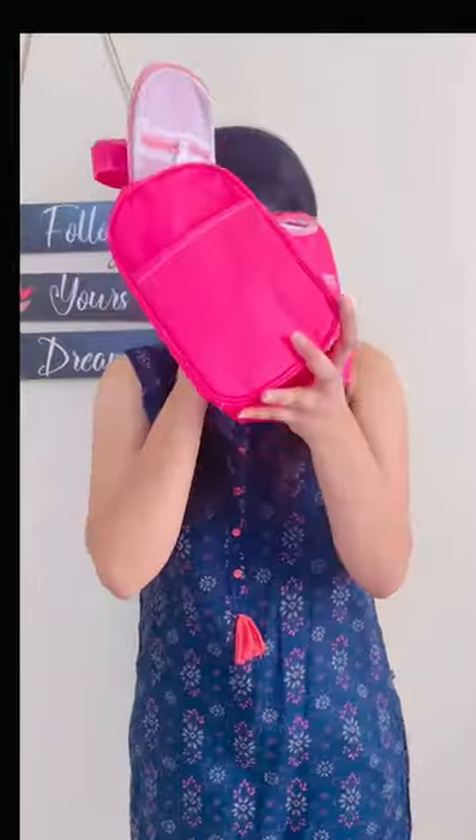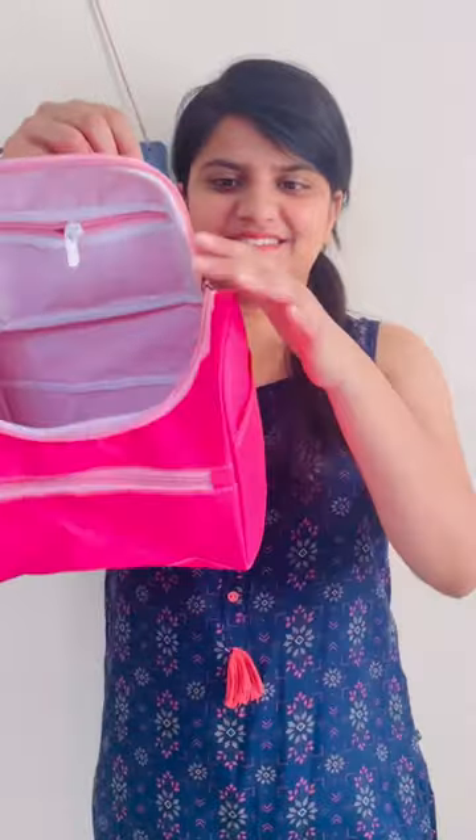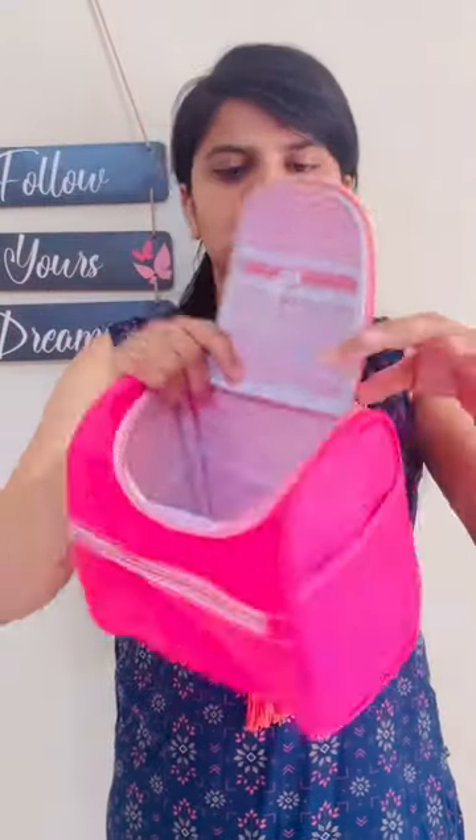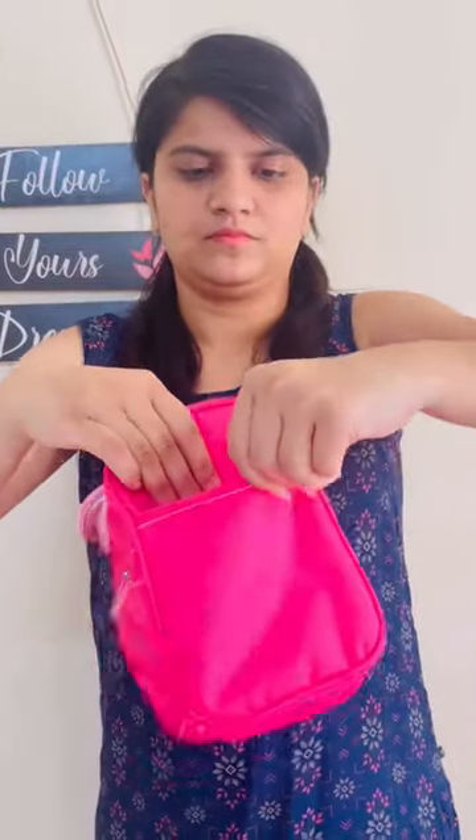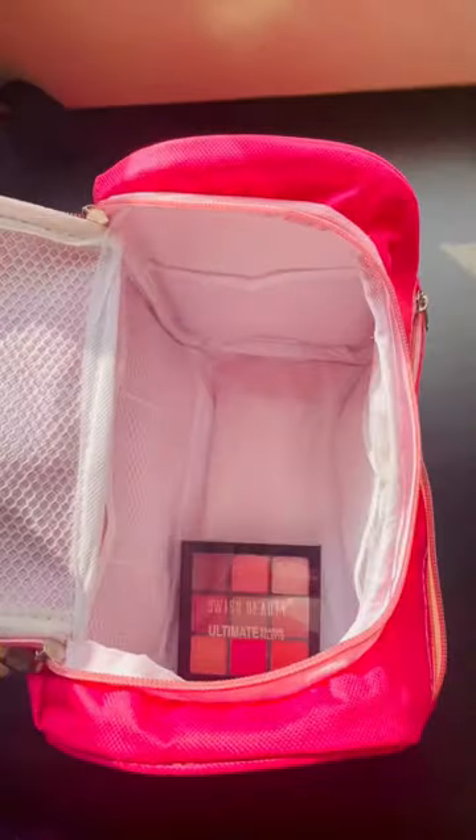So let's quickly do another 'what I ordered vs. what I got' from Misho. I ordered this cosmetic bag. My makeup products are running low — there's not much left — but it's just a little bit, so I thought let's give it a try.